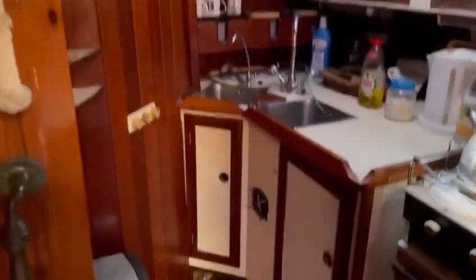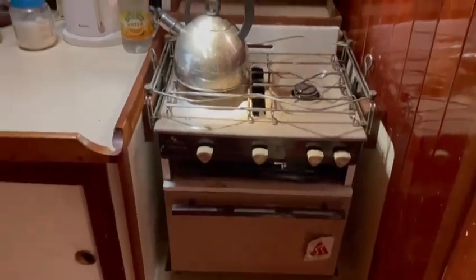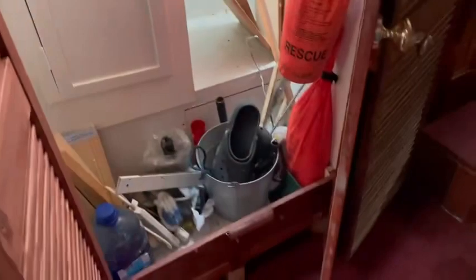Here's our galley. A good size cover just here. Walk through to a corridor. Behind this door here is the day head.